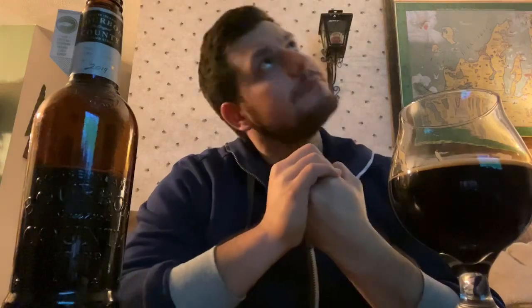Cheers — this is the Bourbon County Brand Stout 2019, guys, thanks for joining me. A little bit of barrel on there — a little bit, it's there, the barrel's apparent.